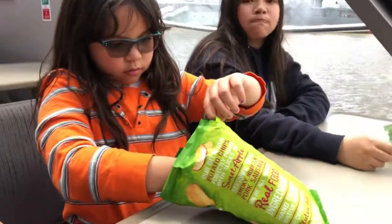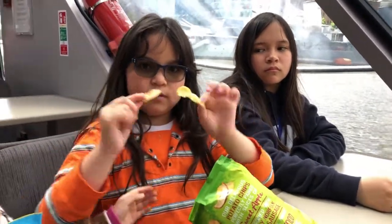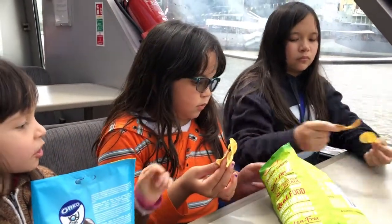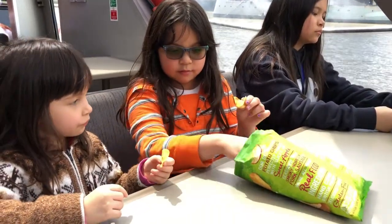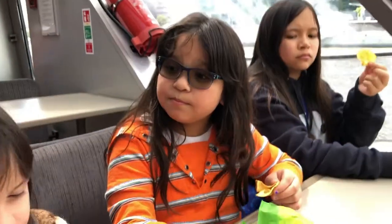Take one each and don't eat it yet. There's an apple and a chip. Don't taste it until I tell you to go. Take an apple. Daddy, you want some? No.